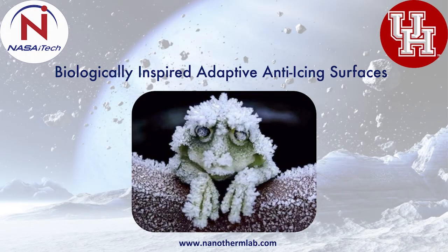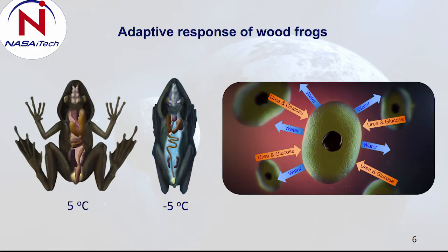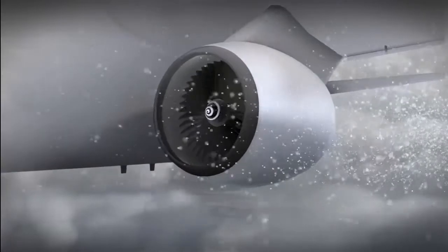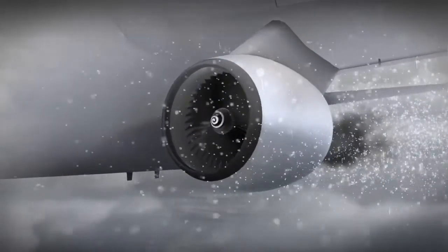The University of Houston introduced a new material that repels ice. Inspired by wood frogs, the adaptive surface works like a pair of glasses that change to sunglasses when you go outdoors. The material performs normally at ambient temperatures, but becomes an anti-icing surface when exposed to extreme cold.